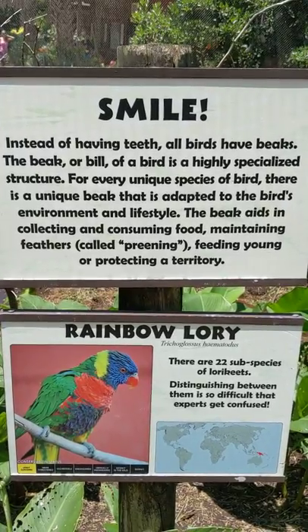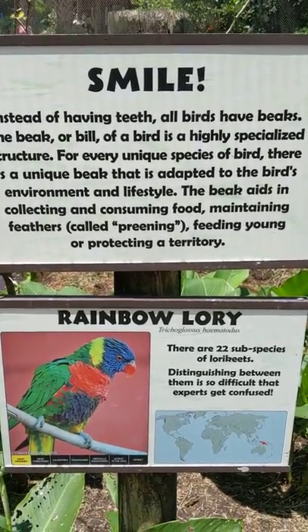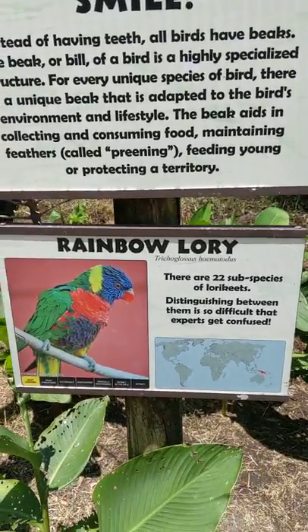The beak aids in collecting and consuming food, maintaining feathers, courtship, feeding young, or protecting territory.